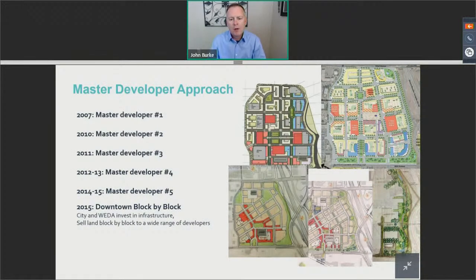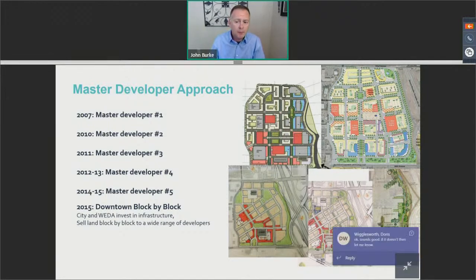The city started to work with the owner of the mall, Sherman Dreyfuss and their team, thinking about what would be next. How could we redevelop this 100-acre site in the core of the city with fantastic access and a regional draw? Back in 2007 through 2015, the city literally entertained five different master developers to reprogram and repurpose the entire Westminster Mall.